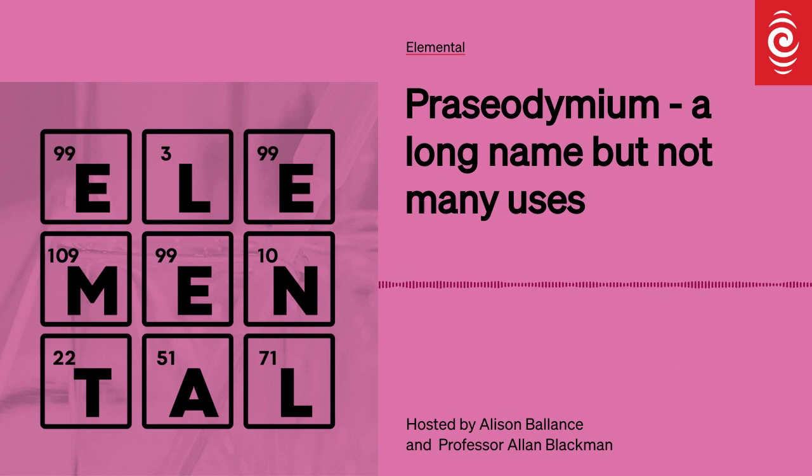This is an RNZ podcast. Kia ora and welcome to Elemental from RNZ. I'm Alan Blackman from the Auckland University of Technology. And I'm Alison Balance. We are exploring the inner and outer limits of the periodic table of elements.